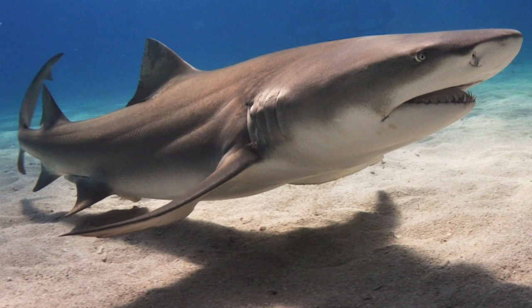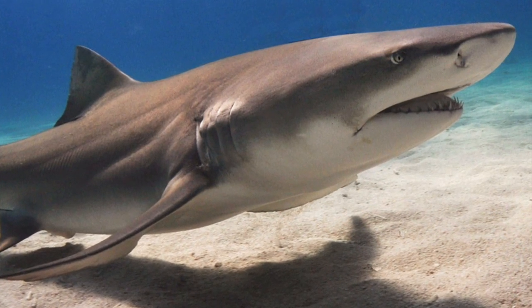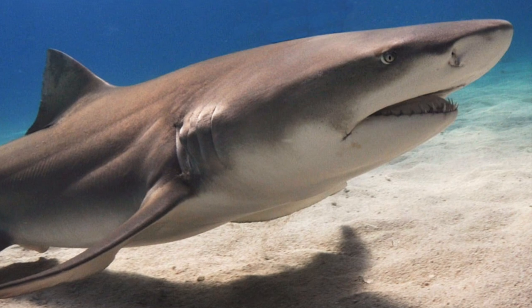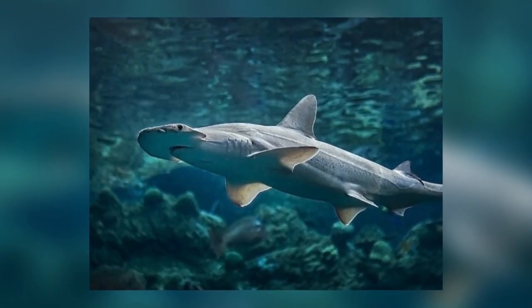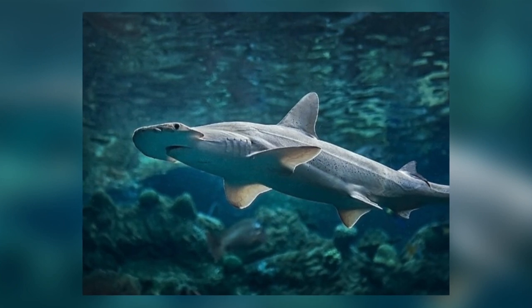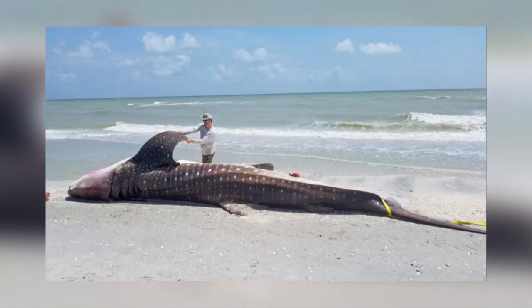In subsequent years, a study of sharks in this area found brevitoxins in their gastrointestinal contents, showing that they were exposed to brevitoxin through their diet. The study also found high concentrations of brevitoxin in the gills of many live-caught sharks.